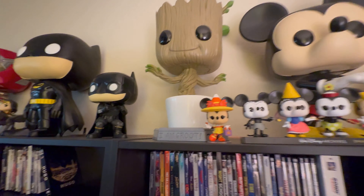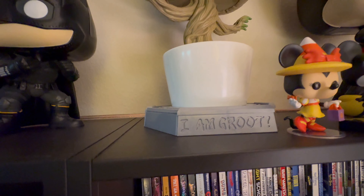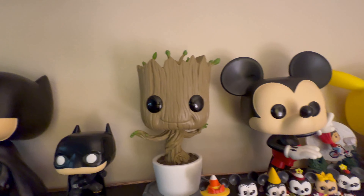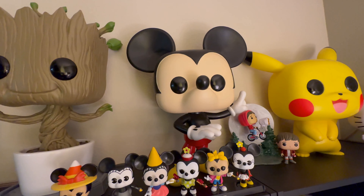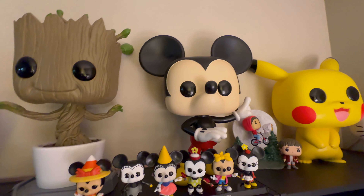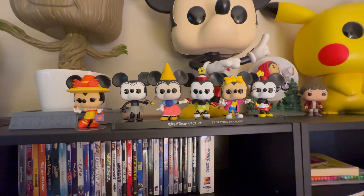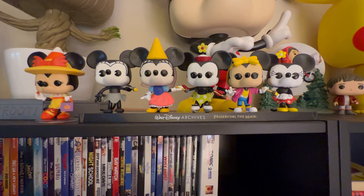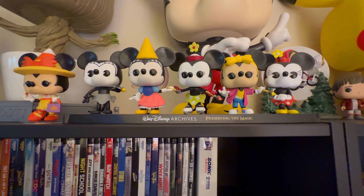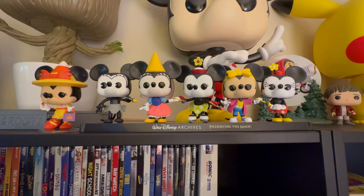Moving over a little further to where I have my family shelf, we have a Mega Pop of Groot — at the base it says I Am Groot, and he has some sprigs coming out of his head. Next to him I have my Mega Funko of Mickey Mouse pointing upward, which I believe was around the time of the Disney 100th anniversary. Then I have all of these small Mickey and Minnie Mouses up front — this set on the same stand is part of the Disney Archives, preserving the magic, featuring classic Mickey and Minnie from older Disney films. They all came in a collection and I was able to get a good deal on this at Black Friday on Amazon.